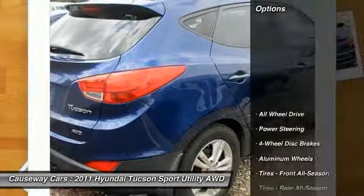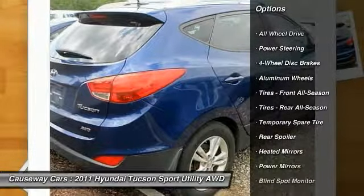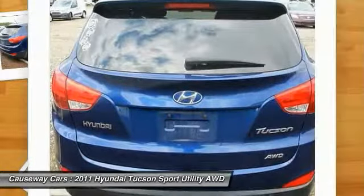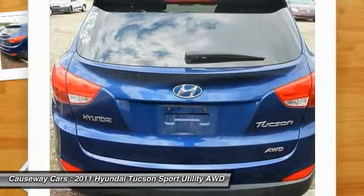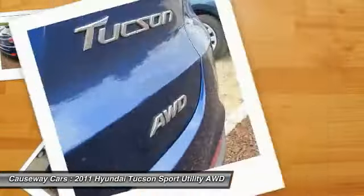Here are some of this vehicle's great options: keyless entry, steering wheel audio controls, anti-lock braking system, traction control, stability control, all wheel drive, leather wrapped steering wheel, Bluetooth, power steering, and adjustable steering wheel.